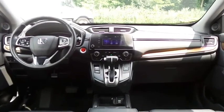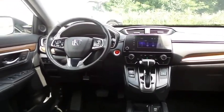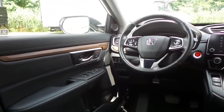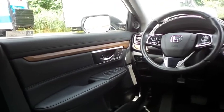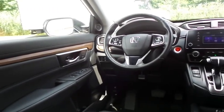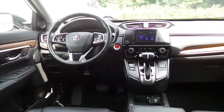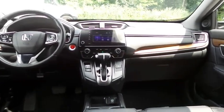This CR-V EXL comes fully loaded with heated power front seats, memory driver's seat, reverse camera, keyless push button engine start, dual zone climate control, rear air conditioning, wood trim, HomeLink garage door opener, power windows, mirrors and door locks, keyless entry, heated mirrors, and digital speedometer.